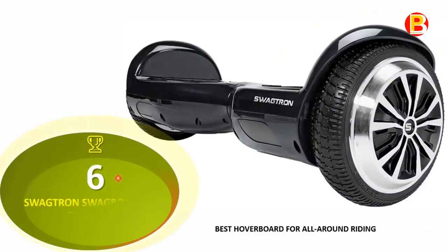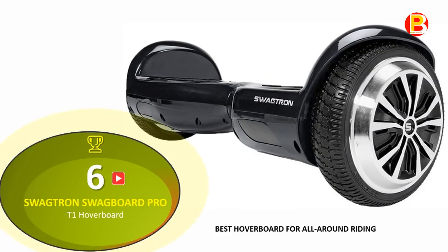No. 6: the Swagtron Swagboard Pro T1 Hoverboard — best hoverboard for all-around riding.